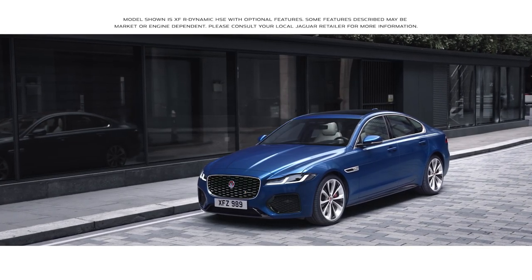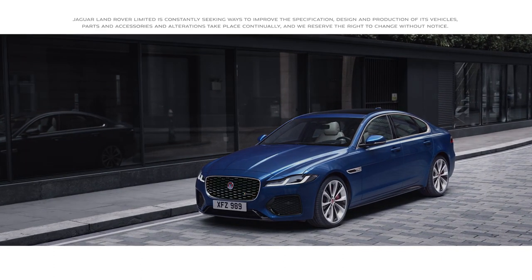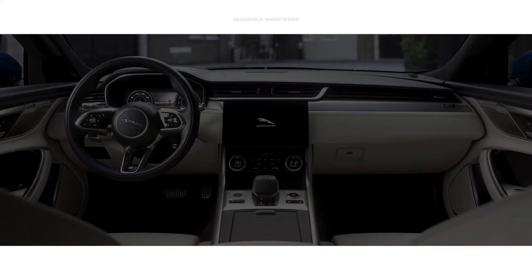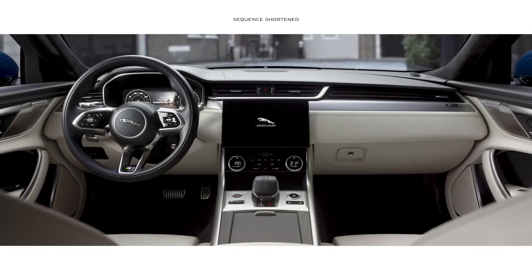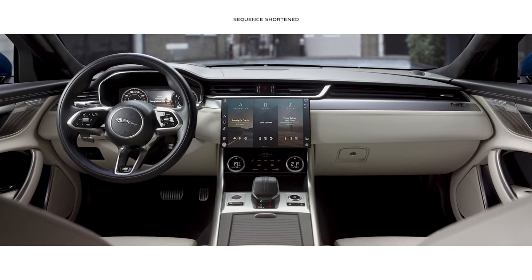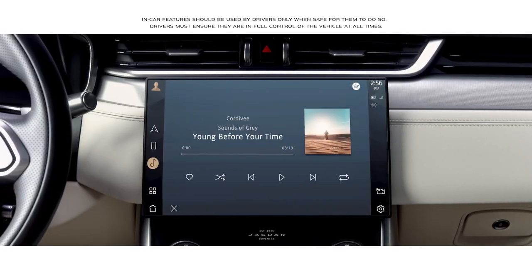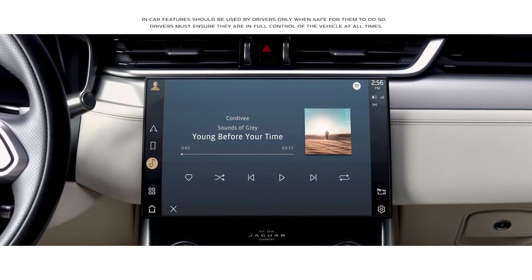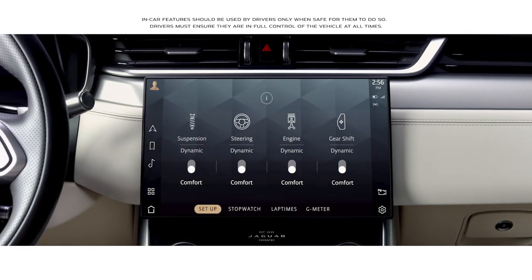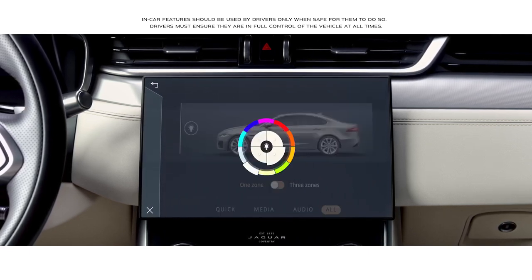The new Jaguar XF is equipped with smart and intuitive technology. At the heart of the interior lies the all-new PIVI Pro infotainment system. The 11.4-inch touchscreen has a smartphone-like interface that allows you to instantly connect with the vehicle's key features via the home screen or with the new enhanced voice control.